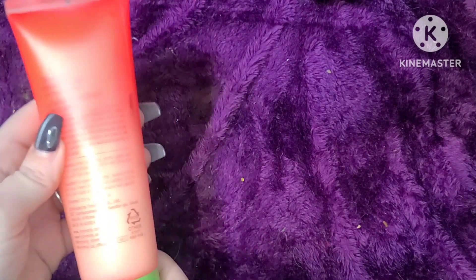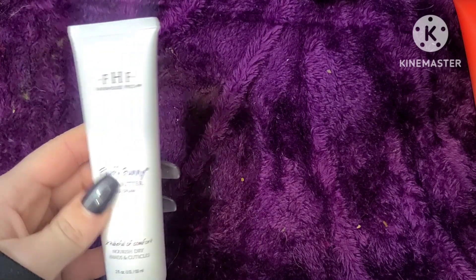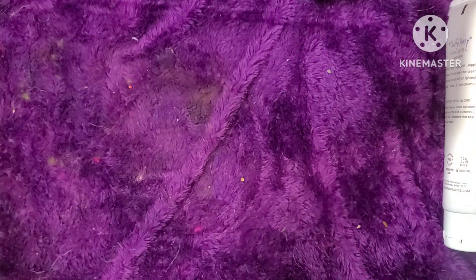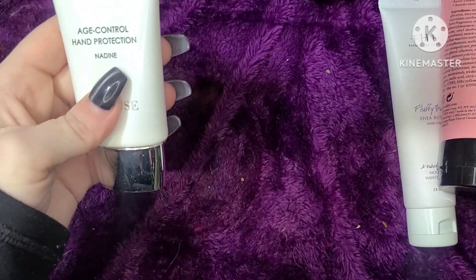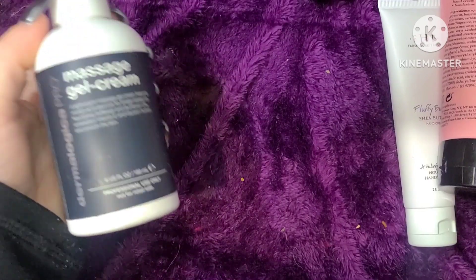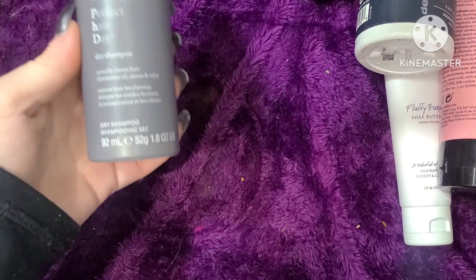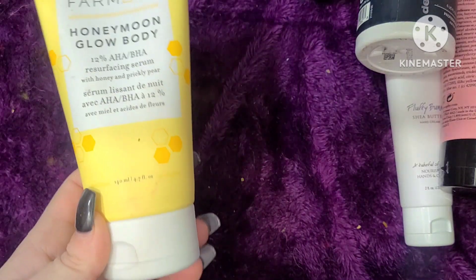I have a Watermelon Dew All-Over Serum — it's like a lotion for my skin. There's a FarmHouse Fresh Fluffy Butter shea butter hand cream, and a styling cream which I'll put with my hair stuff. I have a peppermint stick hand cream and an age protection control hand cream. I also have a massage gel cream — that was for facials; I keep it around in case Amy wants a facial at home. I have Living Proof dry shampoo which I'll put with my hair stuff — I actually need more dry shampoo.